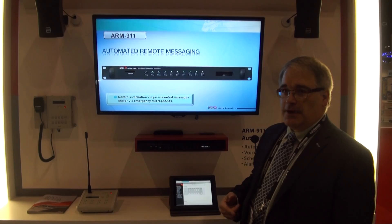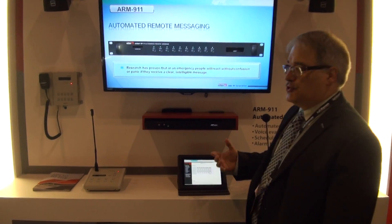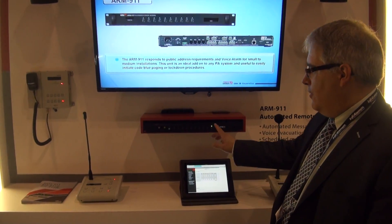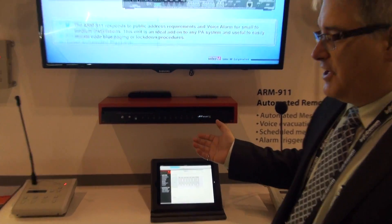We can run background music through it, and then at any given time, trigger a message from the front panel of the unit. For example: 'This is a smoke-free facility.' We can also trigger the message from the built-in internal timer.